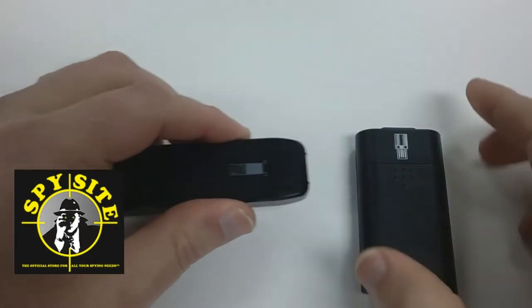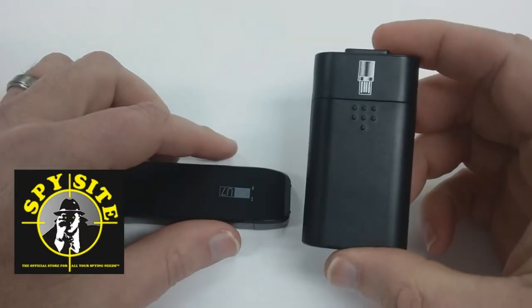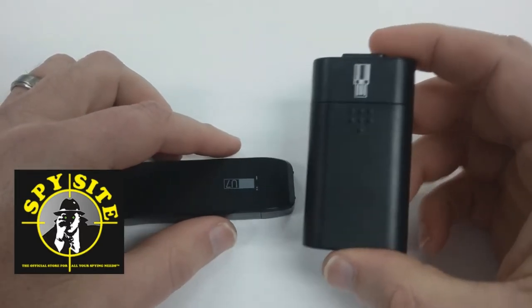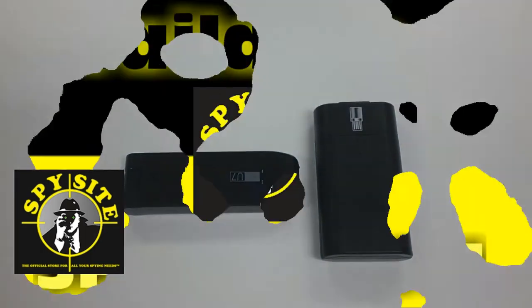The final aspect that sets this product apart is it comes with an extra battery pack. This battery pack can give you up to three hours of extra recording time. Very simple to use — wonderful device.